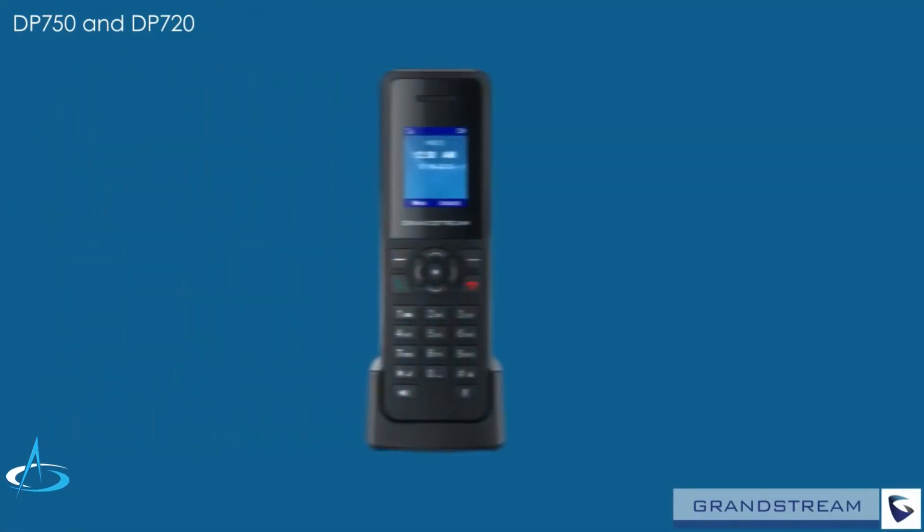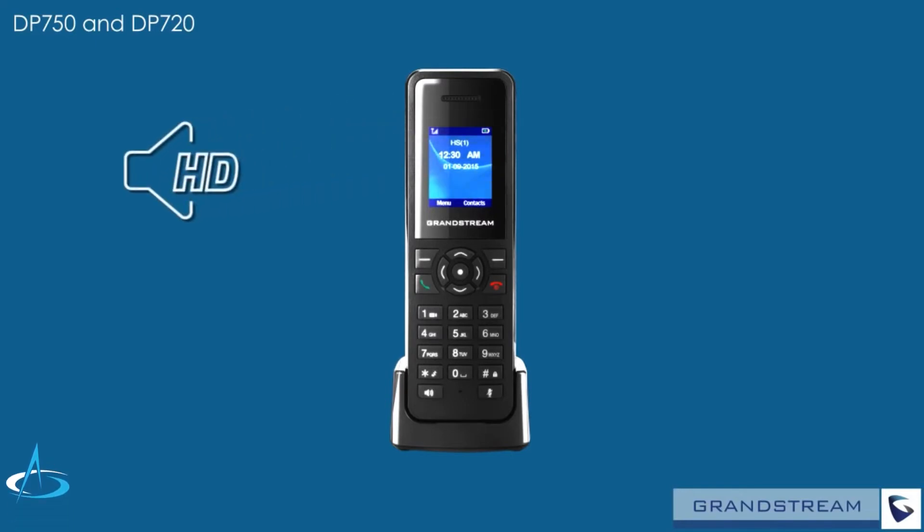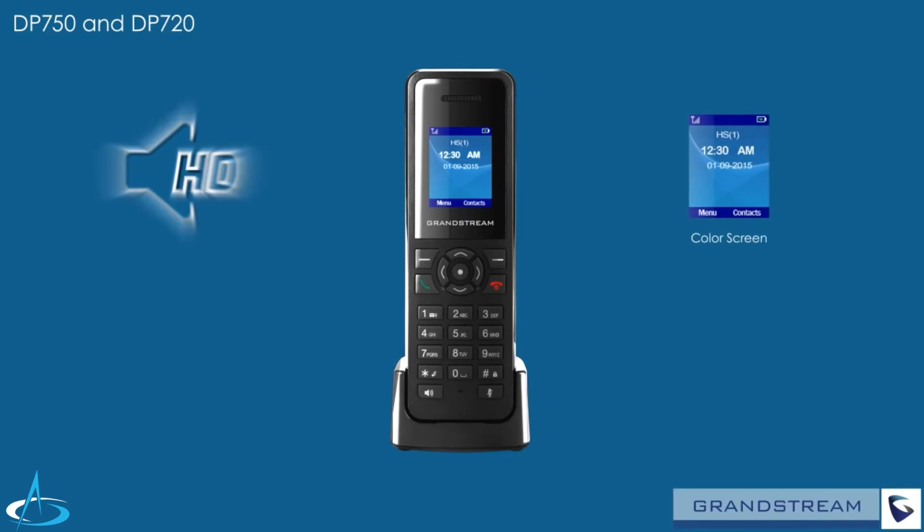The DP720 handset is extremely easy to use thanks to support for a variety of advanced telephony features. Full HD audio on both the speakerphone and the handset creates crystal clear calls, and an intuitive user interface featuring a full color screen makes interacting with the DP720 quick and easy.